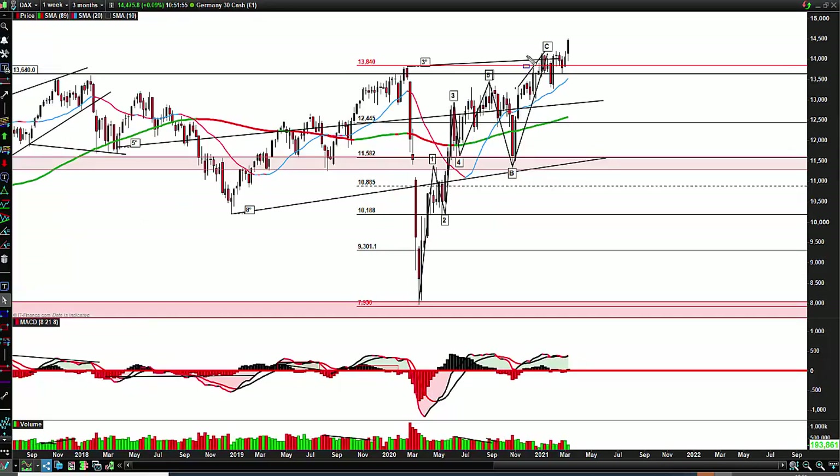DAX on the weekly. We finally broke through this resistance — a very nice pullback, a nice one, two, three wave structure. We're still in wave three here. We just tested 14,500. If we can march on here, wave three might continue. 14,500 is a big area of resistance. Volumes are not great, so if we come up here on low volume, this may be a one, two, three wave finale.